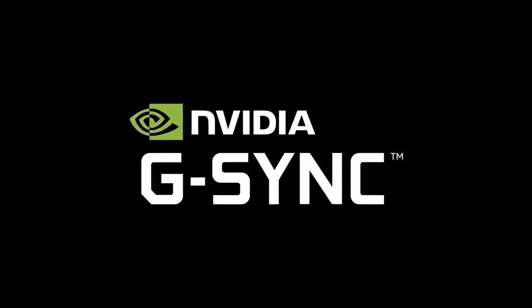Hey guys, we're here in the NVIDIA press suite with BJ, who's from the product team at NVIDIA. How are you doing? I'm fantastic, great to be here. So we're talking about the new G-Sync HDR monitors, which were not mentioned at the keynote, but this is a big product announcement for you guys. Tell us about it.